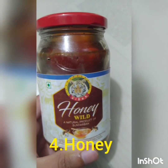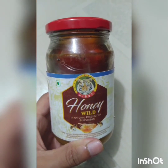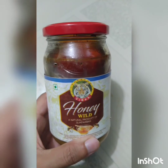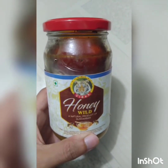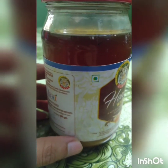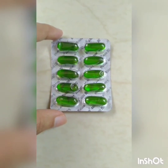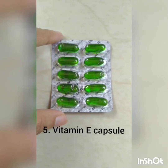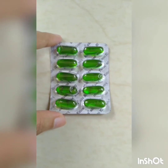After lemon, the next ingredient is honey. Honey helps in opening up skin pores to cleanse them and helps to get rid of blackheads. Honey speeds up skin cells' healing process. After honey, the next ingredient is vitamin E capsule. Vitamin E capsule is easily available in any medical shop.